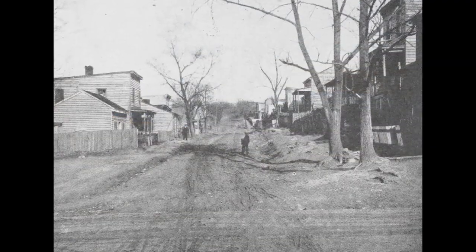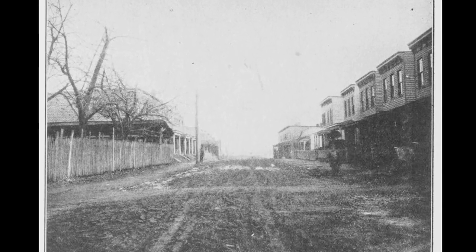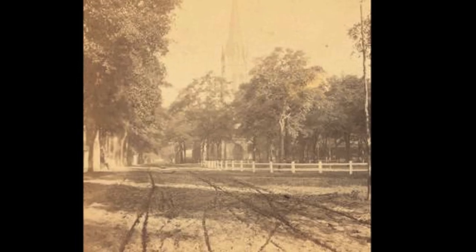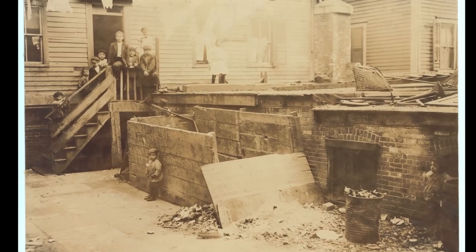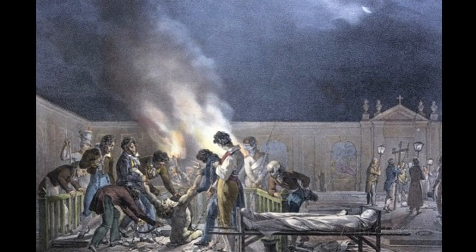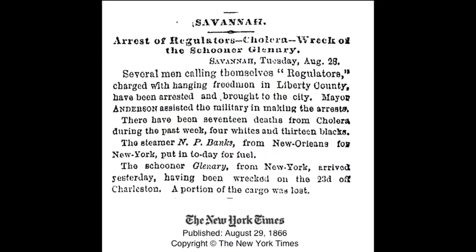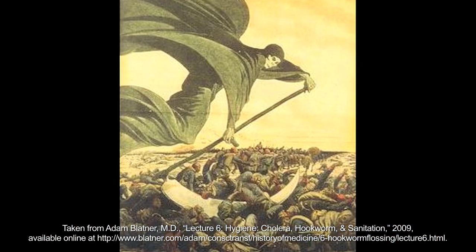Prior to the early 1800s, modern sanitation was unheard of and human waste was dumped onto the streets or to the nearest body of water. As populations grew in urban areas, the results of those unsanitary actions manifested devastating outbreaks of cholera and typhoid, which killed tens of thousands of people.